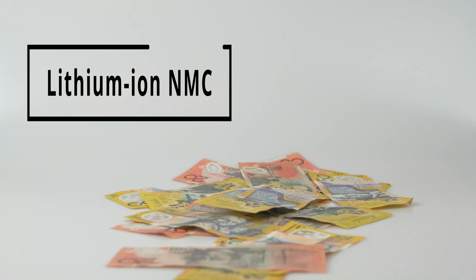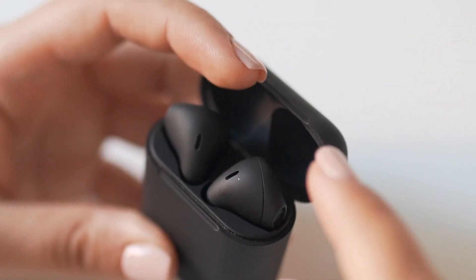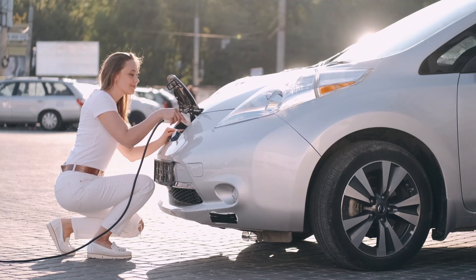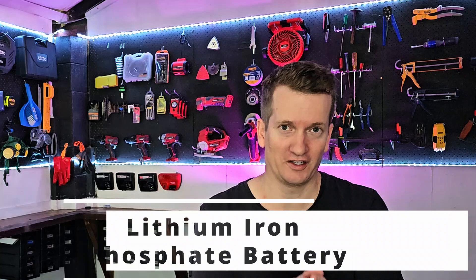The information in this video will save you money. This applies to any device that uses a lithium-ion NMC — nickel, manganese, and cobalt style battery — which means anything from earbuds to electric cars and everything in between. Note that not all electric cars qualify, because some use a different battery chemistry called lithium phosphate, and that's another story.